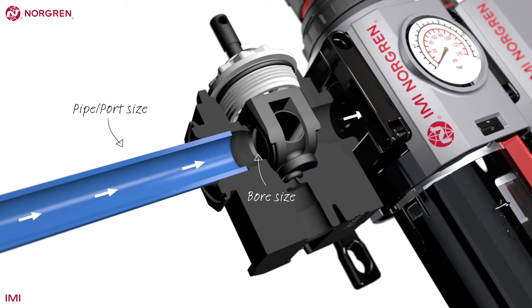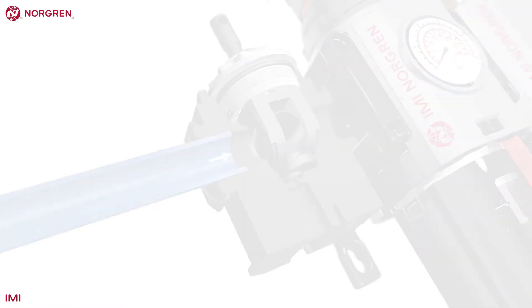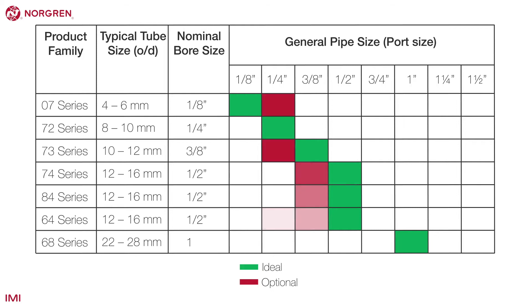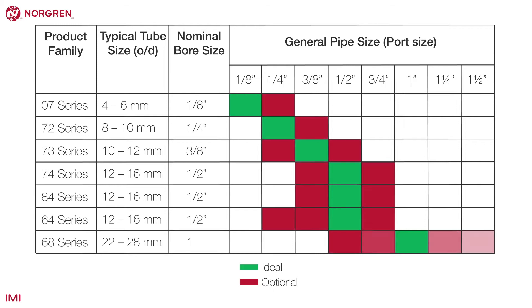The larger the bore, the higher the flow. This table presents the nominal bore size of each product along with the port sizes it can be supplied with. Products can be specified with different size ports to provide the most convenient solution for clients.